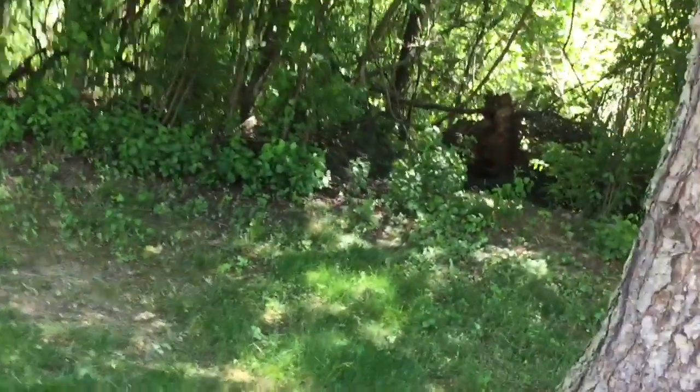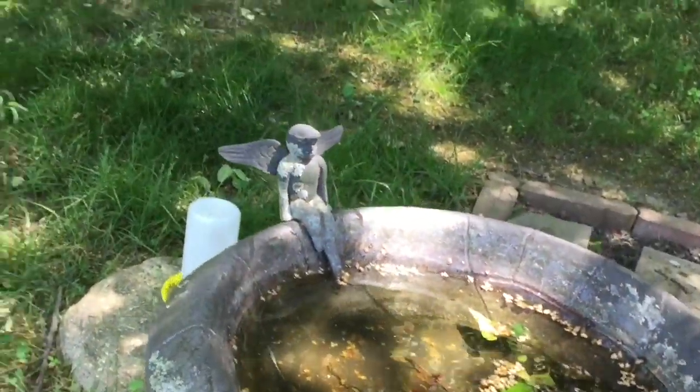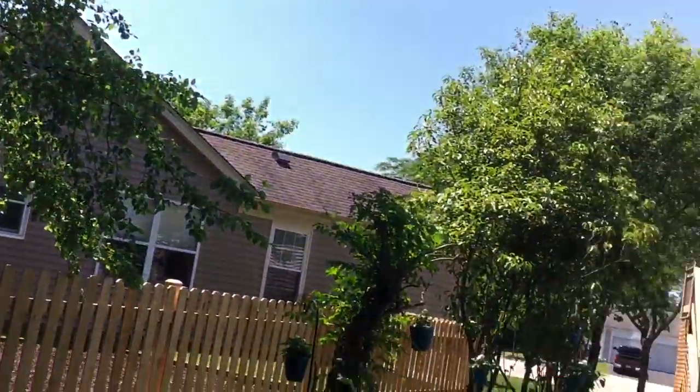And a bird bath — still leaking because I didn't fix it. But it's holding water. I wonder if it's because of the pressure of the water on top, probably. And that's all for today.